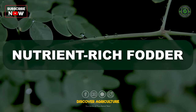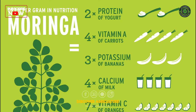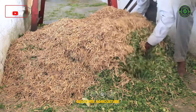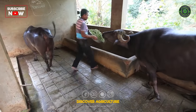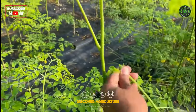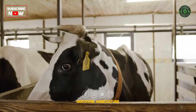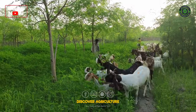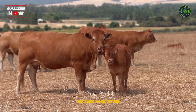Nutrient-rich Fodder: Moringa leaves and pods are rich in essential nutrients, including protein, vitamins, and minerals. When included in the diet of livestock, they can help meet the animal's nutritional requirements. Moringa leaves contain a substantial amount of protein, making them an excellent source of this vital nutrient for livestock. Protein is crucial for muscle development and overall health in animals.